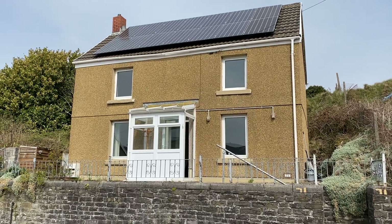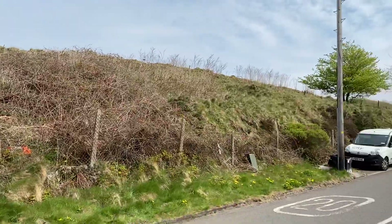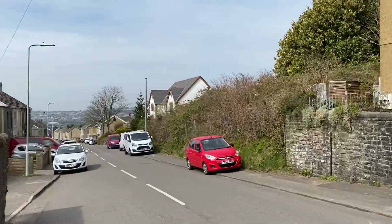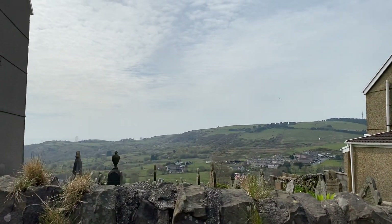Hi there, this is a virtual viewing for a new instruction we have in Kevin Road in Barney Mine. I'll just show you the street scene. We have some parking bays there and there's the other end of the street. Just while I'm here I'll show you an initial view.